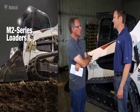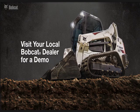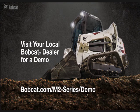Thanks for showing us around the new M2 Series loader. I would encourage customers to visit their local Bobcat dealer or visit the Bobcat.com website.